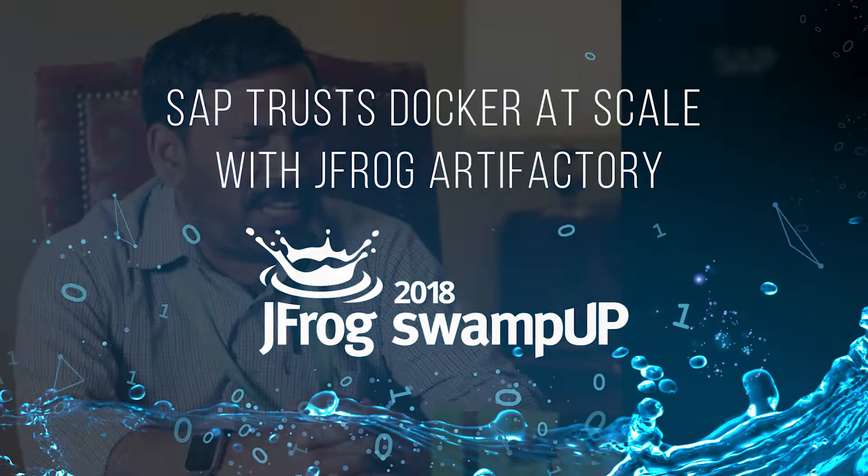I have been doing DevOps for 10-plus years, before the time they even called it DevOps, and we have been using Artifactory for the past three years in our company. We are pretty happy with the way we are using it as a binary repository solution.